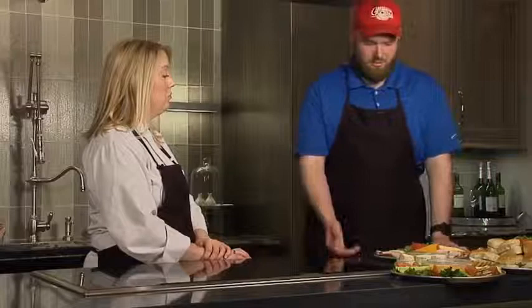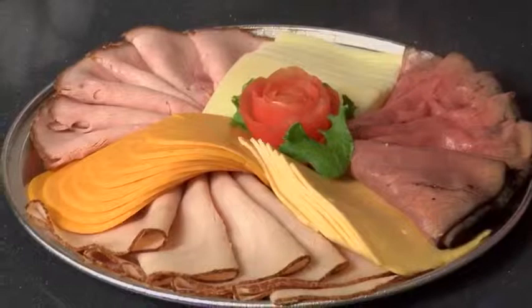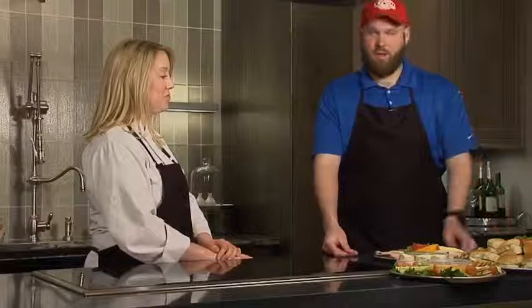What I brought here today is a meat and cheese platter. You can buy this and put it together yourself if you'd like to, or we can have them ready on trays like this — turkey, ham, and roast beef. It's all garnished, and when you're trying to get ready for the Derby, it's ready to go. You don't have to worry about the stress of getting everything together.